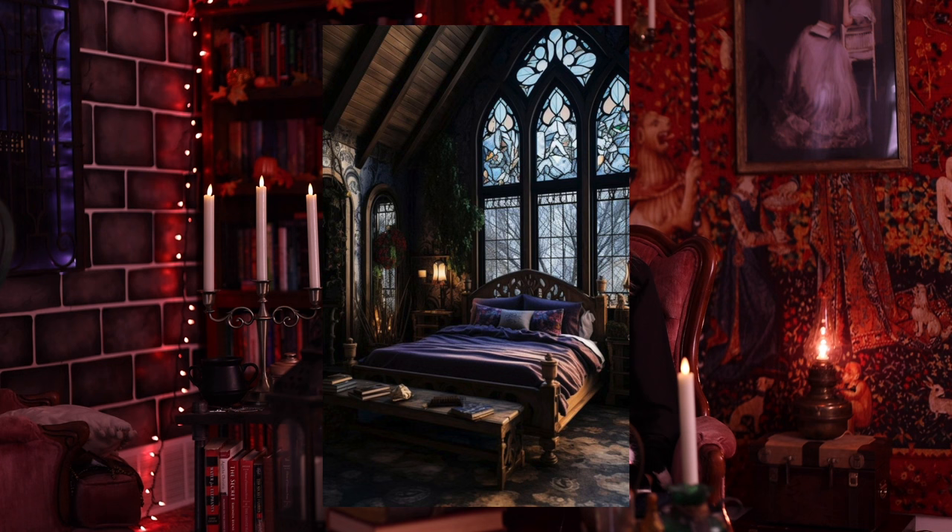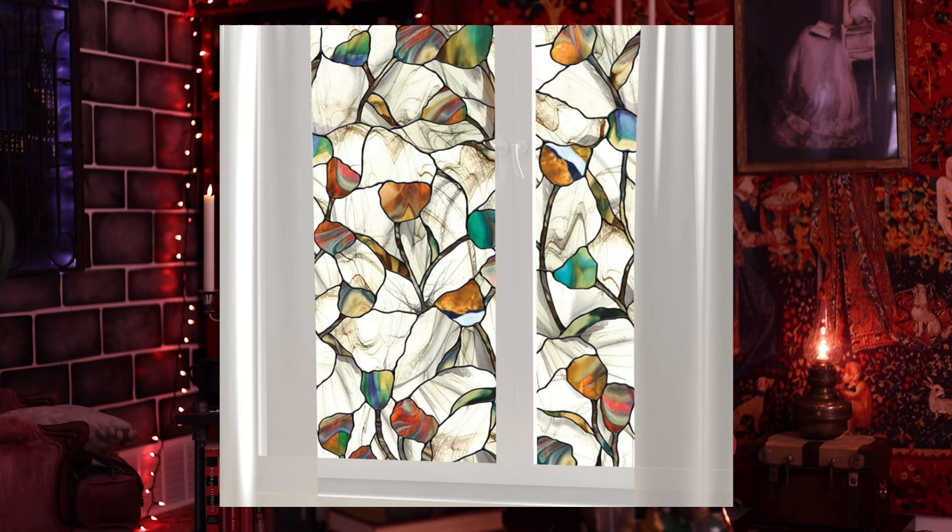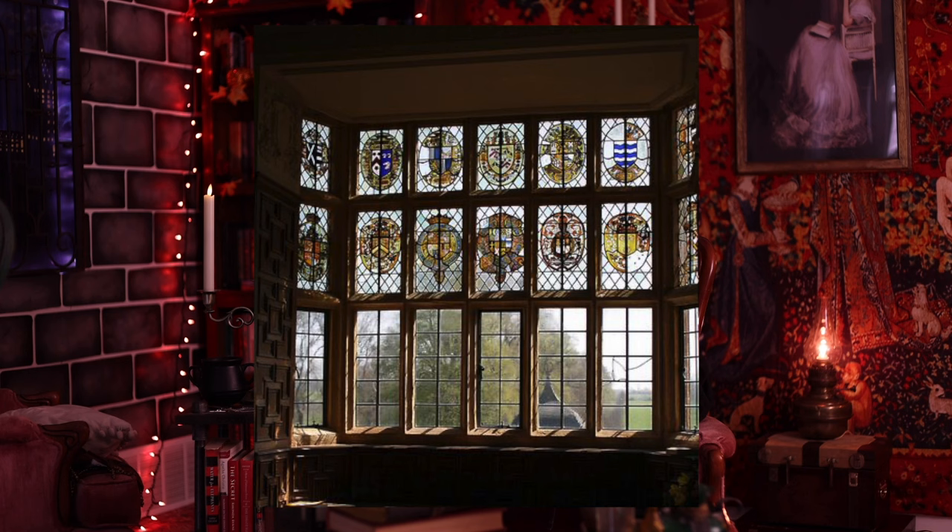Let's start with the first decor idea, and that is stained glass windows. When I say stained glass windows, I'm not saying go out and buy an entire window and rip it out and put it in. I'm saying get a stained glass window decal, and they range anywhere from $15 and up. I found some incredible ones on Amazon that would fit so well with this aesthetic. The reason I wanted to make this first is because as a standalone decor piece, this would make the most difference in a space just because it would not be a normal window, and it also brings in a lot of different color lighting into your room.